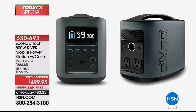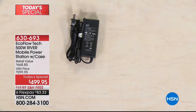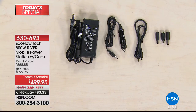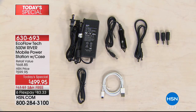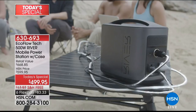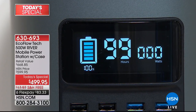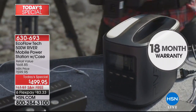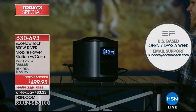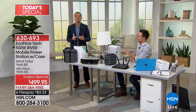In the box you get the EcoFlow River mobile power station, a protective case, AC wall charger, car charger, DC cables, a set of DC tips, USB Type-C cable, a micro USB charging cable, and a 40-inch lightning charging cable. Simply plug and play — it holds a full charge for up to 12 months. Its huge capacity charges most favorite devices multiple times. It comes with an 18-month manufacturer's warranty and US-based customer support.